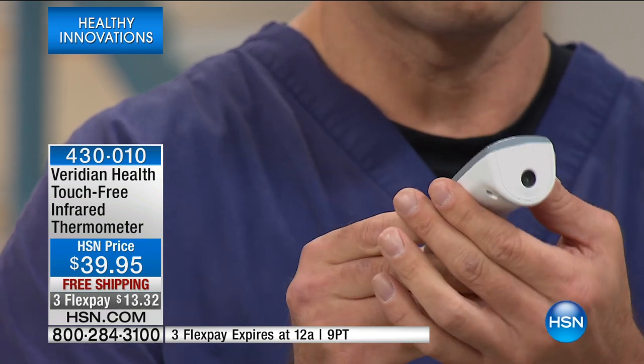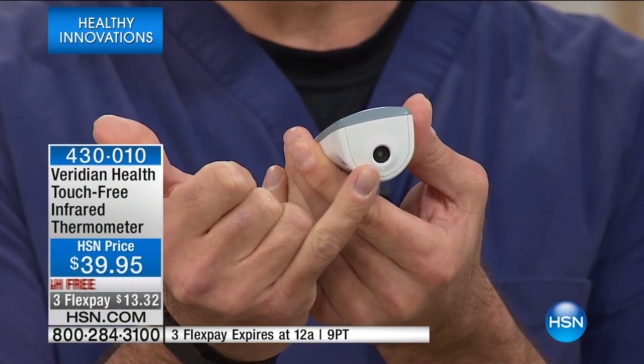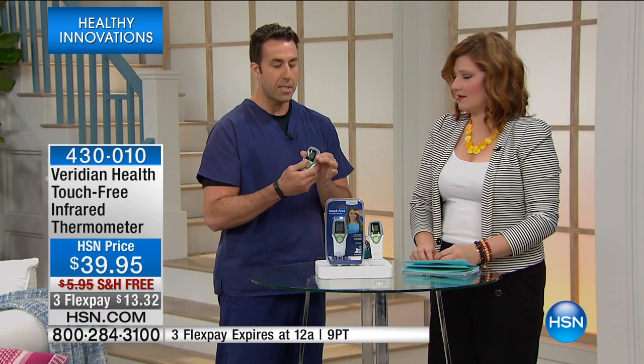Let me show everybody the front of this — that is infrared technology right there. It's touch-free. You don't have to touch the skin, you don't have to spread germs. It's clinically accurate, and I'm going to show everyone just how easy this is to use.